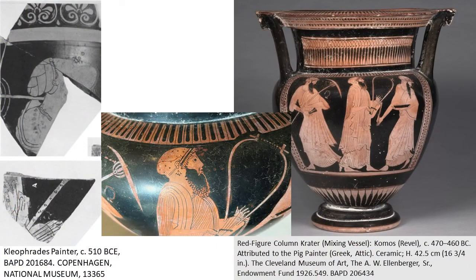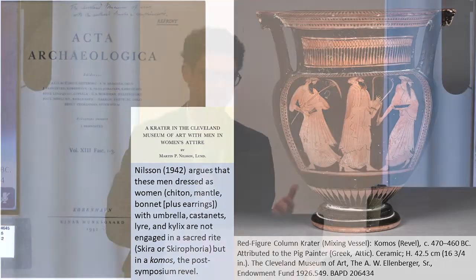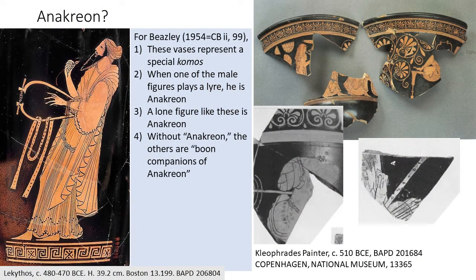Another important vase in the series, also in Cleveland, adds a new element: the figure even has earrings. No self-respecting Greek man wears earrings — this is over the top, not dressing like a regular Greek, whether you're imitating a woman, an easterner, or somehow paying homage to Dionysus. Lots of eminent scholars have weighed in. The first important publication of the Cleveland vase says these are men dressed as women and not engaged in a sacred rite — an argument that there were parasols connected to a specific obscure Athenian festival, though that interpretation seems to have been debunked.